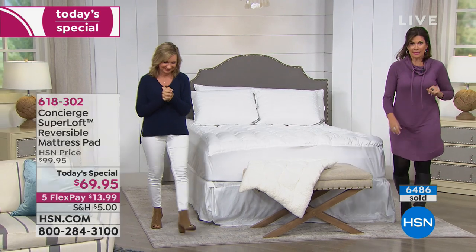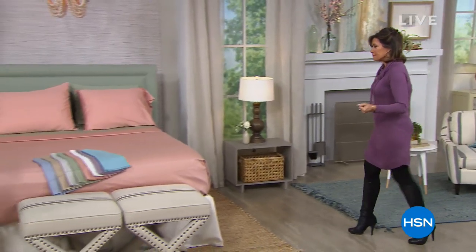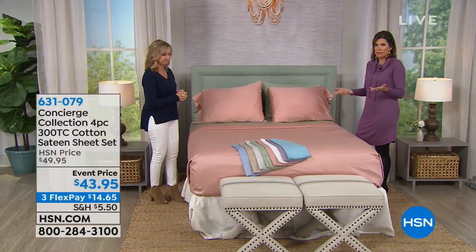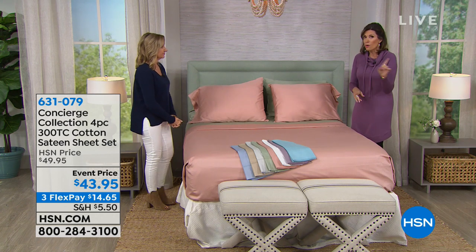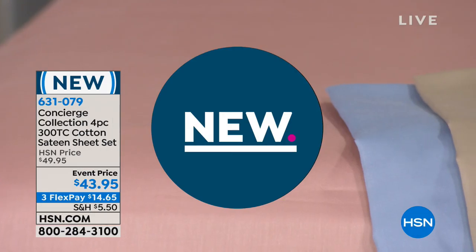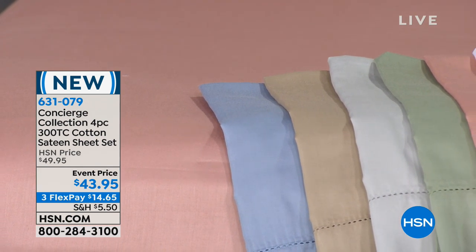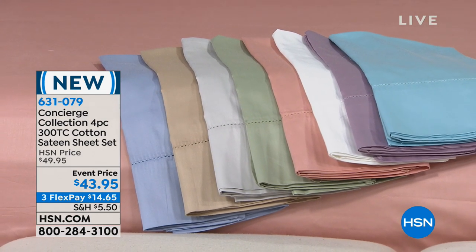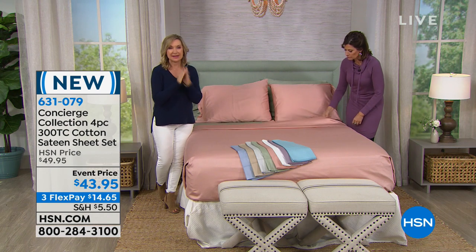Now we're going to do something we haven't done in a long time — I'm so excited. What's your number one choice when it comes to sheets? It's cotton. And that isn't just here at HSN — it is truly worldwide. Cotton is really considered the standard when it comes to sheets. It's been hard to find and hard to afford. We have a 300 thread count, 100% cotton — this is not 'we threw in a little cotton so we could call it a cotton mix.' This is 100% cotton, done in a sateen finish. So it is silky soft to the touch.